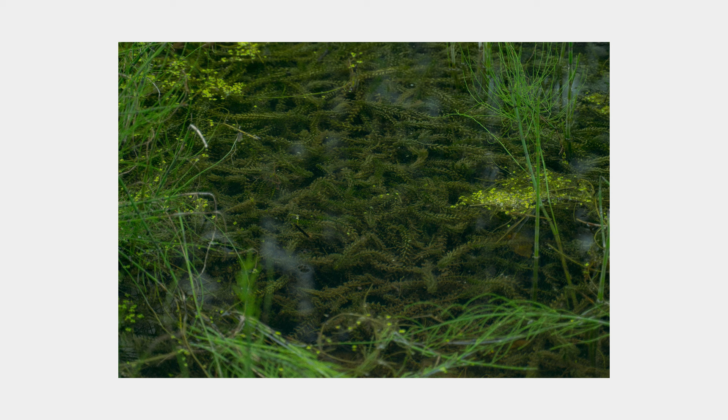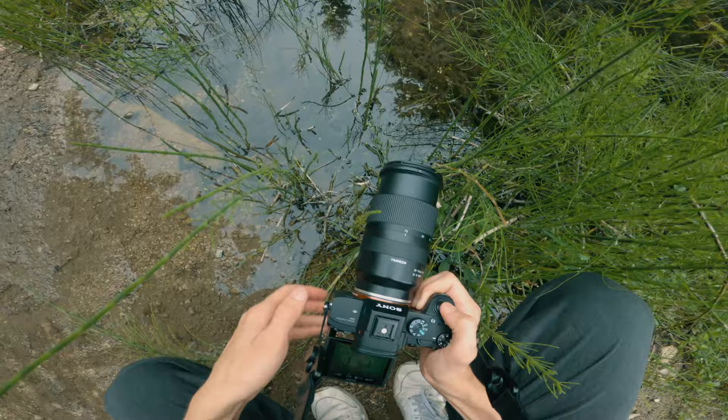Here's the next photo — another attempt at the same subject but from a different angle, and I think it worked out nicely. I like how there are various grasses surrounding the middle like a frame, and in the middle you can see the dense group of plants underneath the water, which looks pretty wild. Maybe you can see now what I meant when saying it looked like a different world down there.